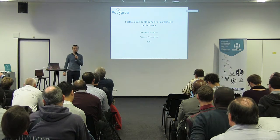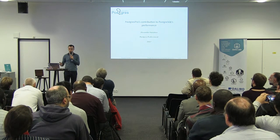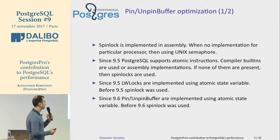My name is Alexander Korotkov. I'm Chief of Development at Postgres Professional, and today I will talk about our company's contributions to PostgreSQL performance. My talk will cover different advancements — some already committed to PostgreSQL, some in development, and some currently in our proprietary version Postgres Pro Enterprise that will eventually reach PostgreSQL upstream. I'd like to start with the optimization we did for pin-on-pin buffer.